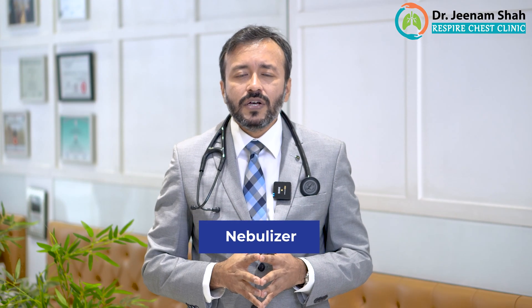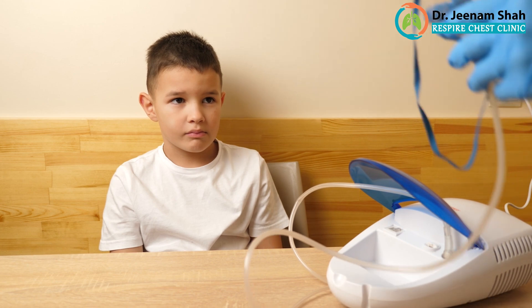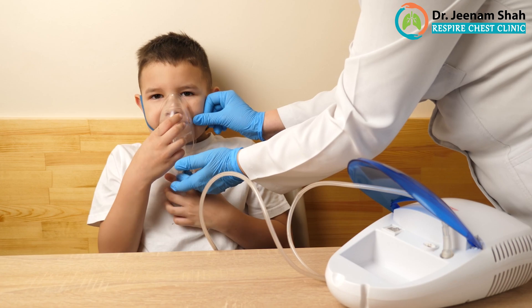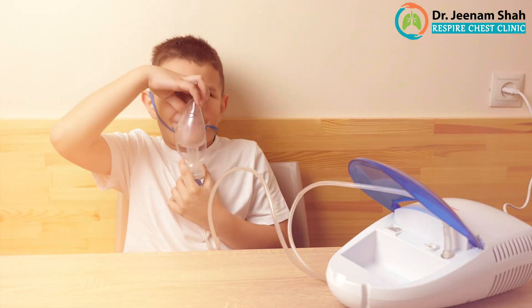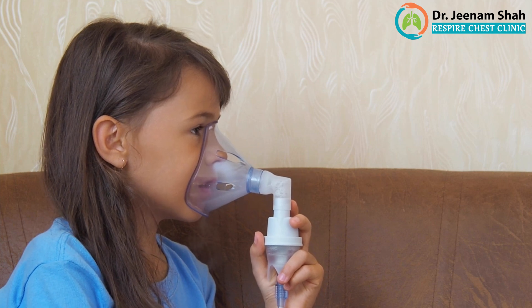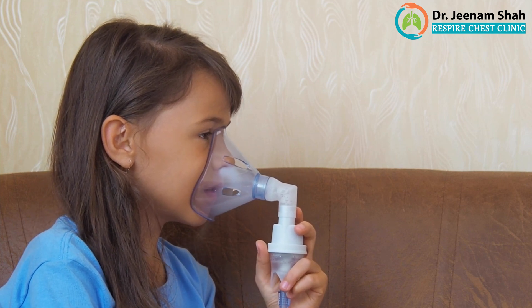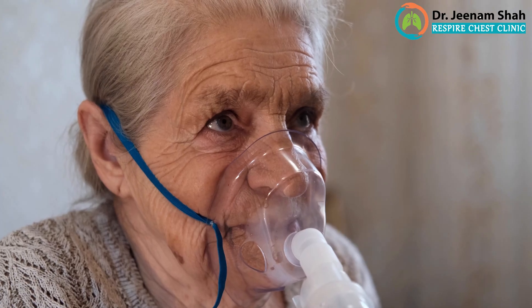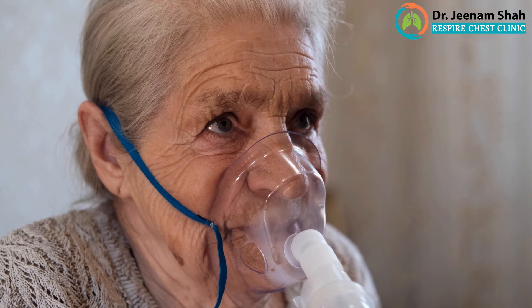The third thing we have is nebulizers. Nebulizers are machines which help the liquid form of the medicine to be evaporated into small mist form. When you put that particular liquid into a nebulizer and then inhale, all those fine particles go inside the lungs and have a very good effect. Nebulizers are also equally effective as a dry powder inhaler or a metered dose inhaler. Nebulizers are very important for people who are very young — small children who cannot take a pump or cannot take a capsule. For them it is very important.